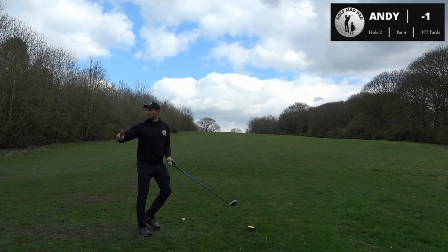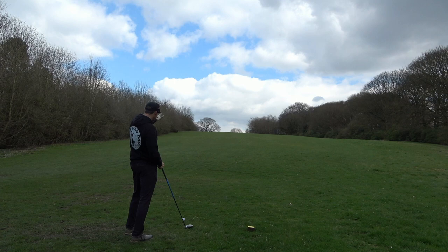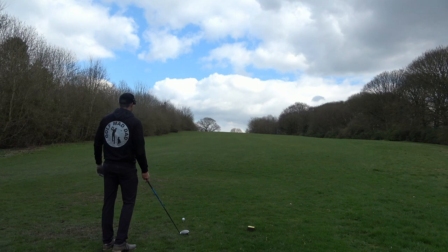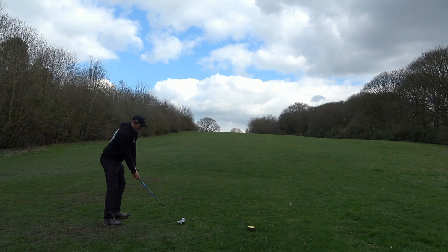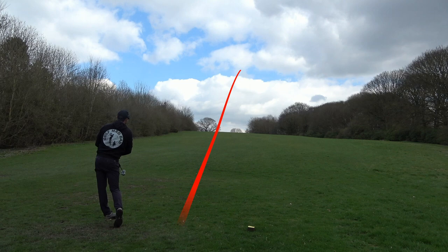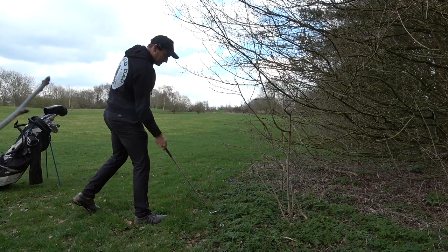Right guys, hole two. After that bonus birdie start, tough par four again — 370, probably playing 400 with the slope. It's very narrow; hit something about 200 yards and you've still got about 180 in. But with the rough being down, I'm actually going to bail out over the tree on the left — that's my bailout area. If I hit right, that's where my kid's nursery is so I don't really want to bang them on the head. Come on — oh, I've crushed it. Gonna be tight.